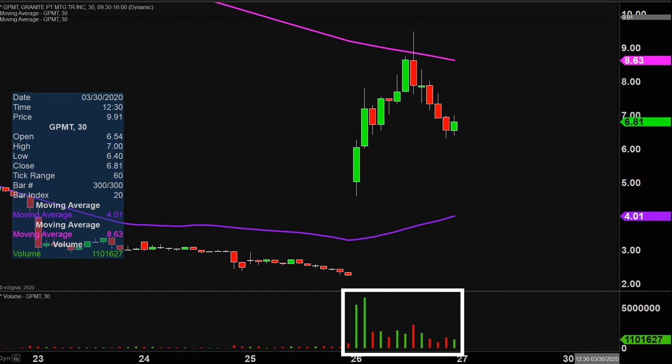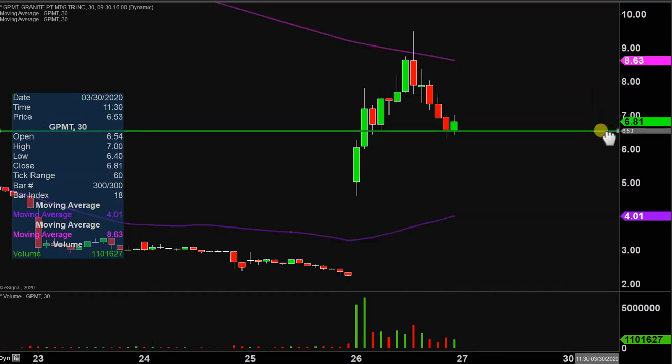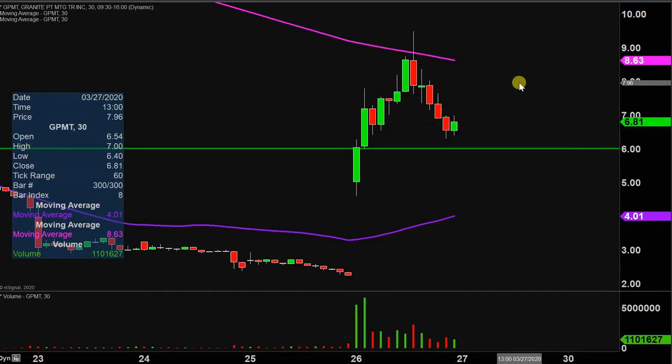So let's map out some levels of support, and then we can talk areas of resistance. The first level of support is what I would call the ideal level. What would make this chart look the absolute strongest going forward? That would be if the price can stay up there above that $6 mark.